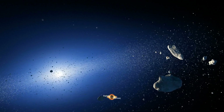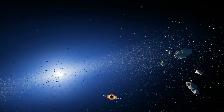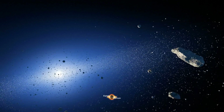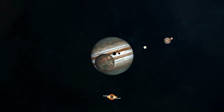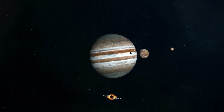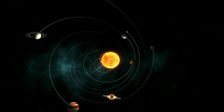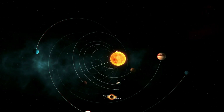Another factor that contributes to Jupiter's size is its strong gravitational pull. Jupiter's gravity is so strong that it can capture asteroids and comets that come too close to it. This has resulted in Jupiter having a large number of moons, with the current count at 79. Jupiter's gravity also affects the other planets in our solar system, causing them to orbit the Sun in a slightly different way.